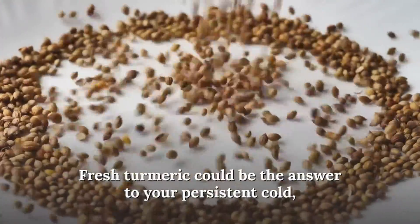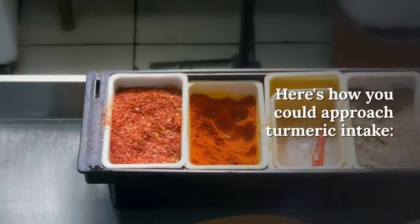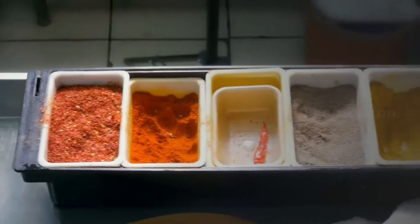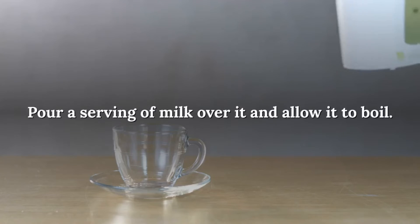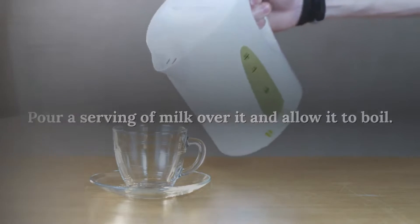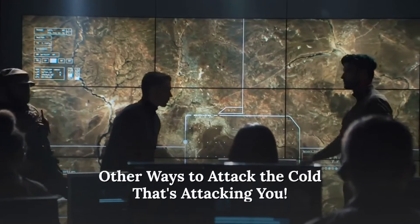Number four: increase turmeric intake. Fresh turmeric could be the answer to your persistent cold, especially if you have other symptoms like throat irritation. Preparation: put half a teaspoon of turmeric powder into a spoon, pour a serving of milk over it, and allow it to boil. Drink once or twice a day.